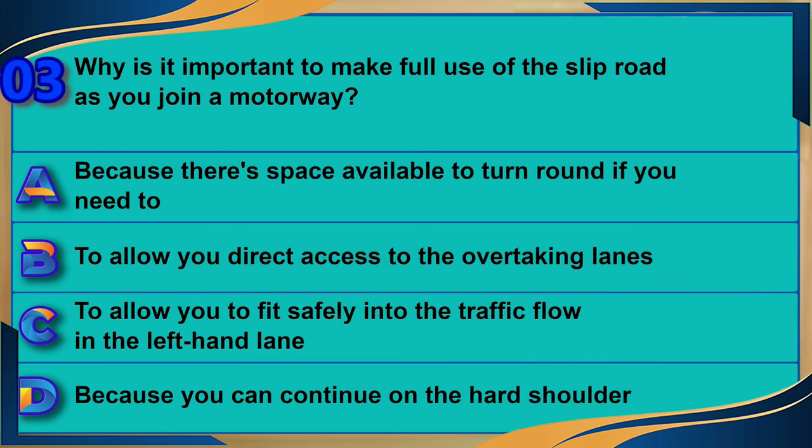Why is it important to make full use of the slip road as you join a motorway? A) Because there's space available to turn round if you need to. B) To allow you direct access to the overtaking lanes. C) To allow you to fit safely into the traffic flow in the left-hand lane. D) Because you can continue on the hard shoulder. The correct answer is C: to allow you to fit safely into the traffic flow in the left-hand lane.